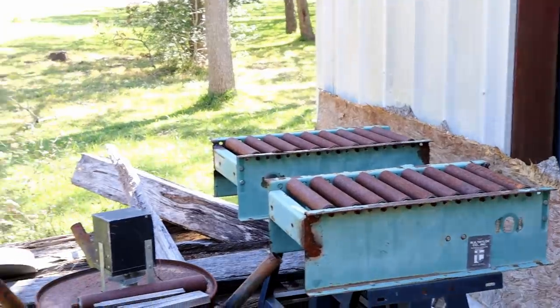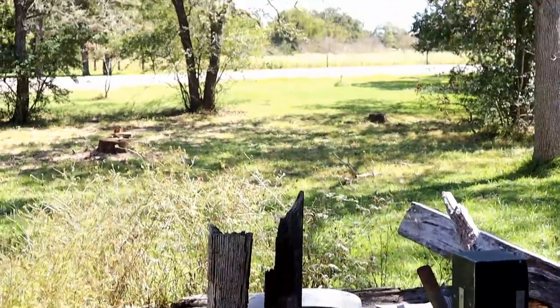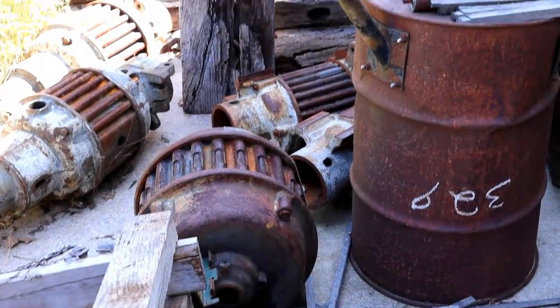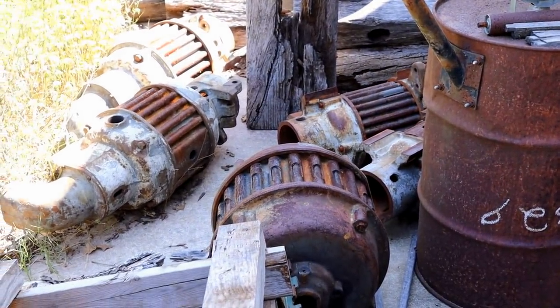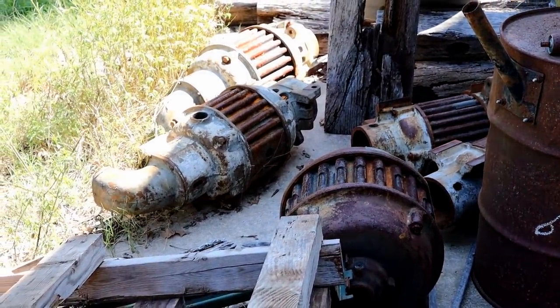Hey folks, welcome back. Today's going to be a little bit different video. I have found a man - you think I buy stuff, I don't have anything on this guy. He buys everything - machinery, hand tools - he's got everything. You'll be seeing that over the next two or three videos, there's so much stuff. I've spent two days there already. That big one right there - five horsepower motor, if you can believe that. It came off a Woods molder made in the mid 1920s. A molder is like a planer but it cuts all four sides at one time.